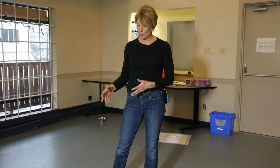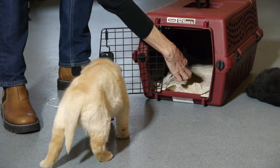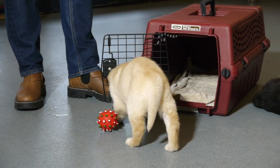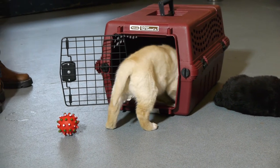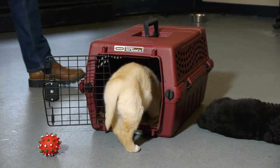Some dogs are a bit uncomfortable in a crate, so you want to introduce them to it in a friendly way. You start by literally opening the crate like this and dropping treats in it when the dog doesn't even see it. The dog will eventually explore, find the treats, and go 'wow, this is pretty cool.' Then when they go in quite happily, you just shut the door for one second, give them treats, open it up, let them out, and gradually increase the amount of time that you shut the door.